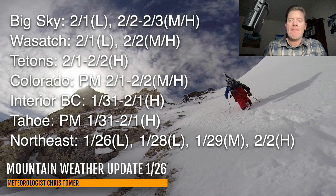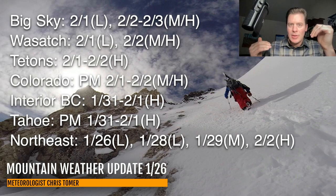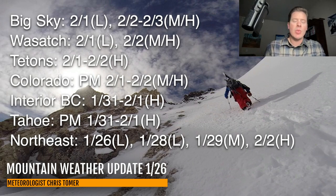You can see the timeline here. Best odds of snow for the Big Sky area, Wasatch, Tetons, Colorado, Interior BC, Tahoe, and the Northeast. For Big Sky, you've got light snow on February 1st, then moderate to heavy accumulation with the flow as it shifts — a lot of jet support with at least one or two storm systems. February 2nd through 3rd could be heavy. Wasatch: light on the 1st, moderate to heavy on the 2nd.